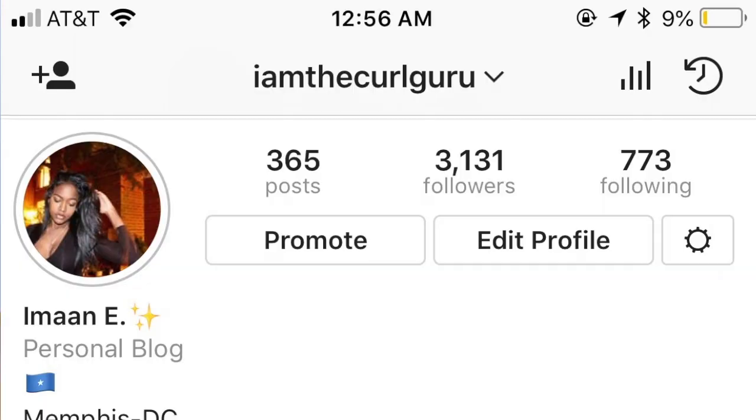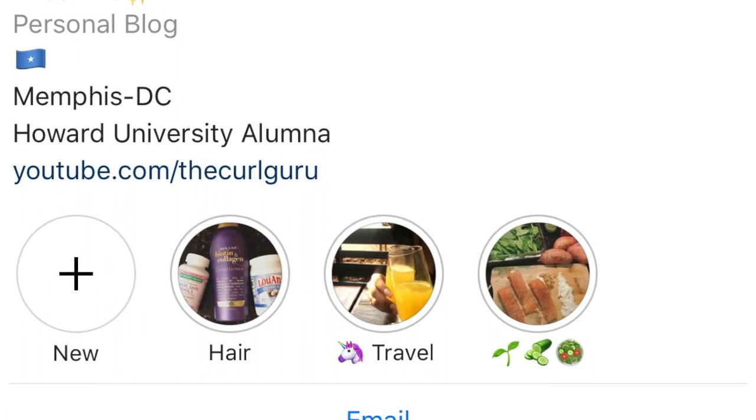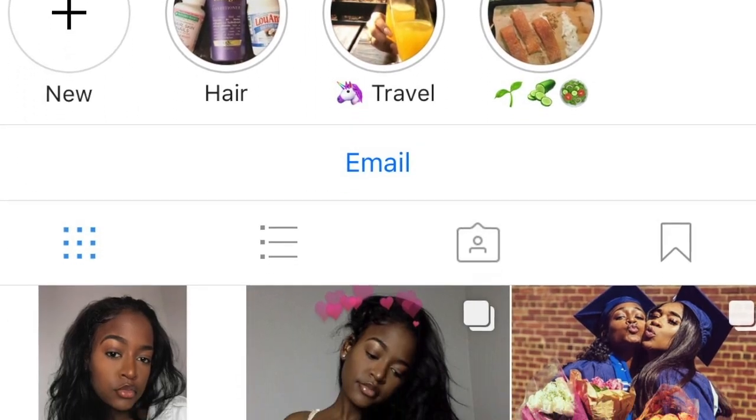Thank you guys so much for watching my video. Make sure you comment, like, subscribe — all that good stuff. Follow me on social media at IamTheCurlGuru, that is my Instagram name and my Twitter. Stay tuned for my next videos. See you soon, bye!